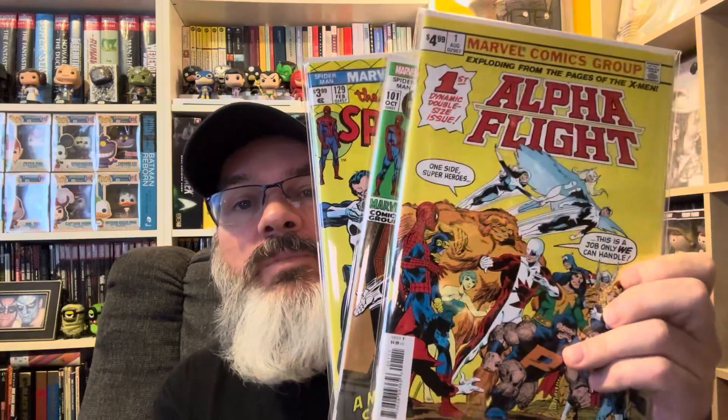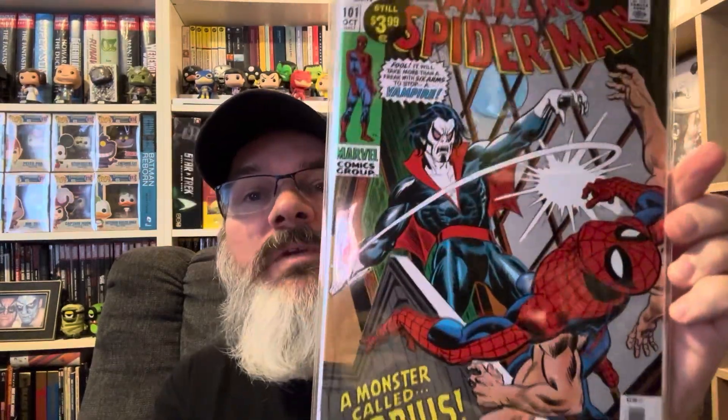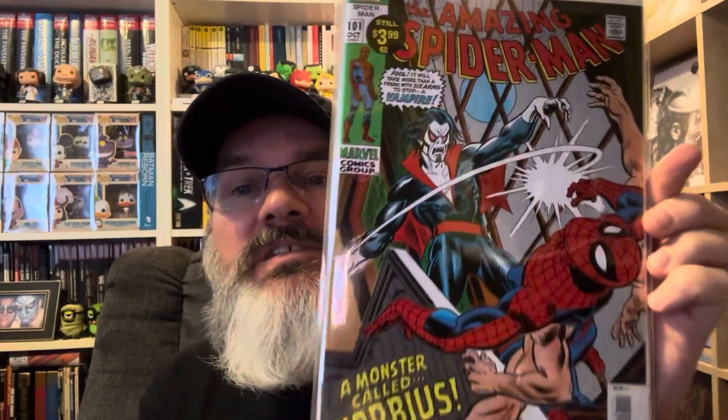Some more facsimile issues: Alpha Flight number one by John Byrne, Morbius, Amazing Spider-Man 101 — a really sought-after key — and the first appearance of the Punisher, which is very, very expensive.